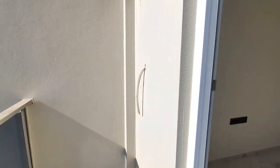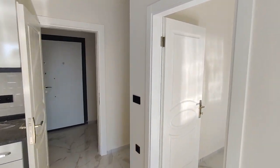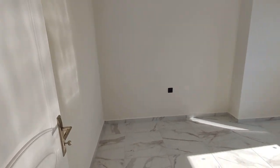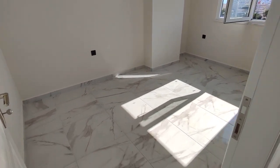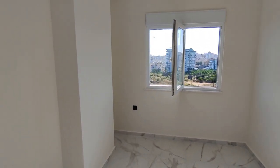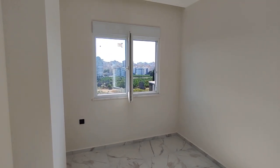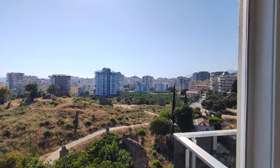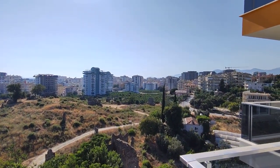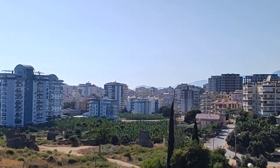И осталось показать вам спальню. Вот тут расположена спальня, тоже 5–6 квадратных метров. Тоже с видом на античный город Наула. Даже, кстати, отсюда видно крепость Аланьи. По вечерам вы будете видеть освещение. Там впереди, над зданиями, видно крепость Аланьи.